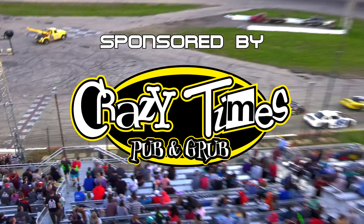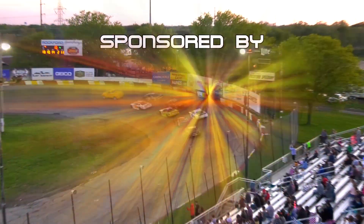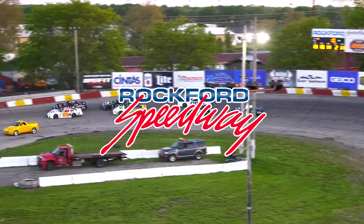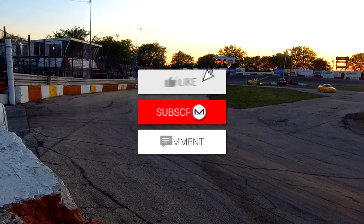Last week's feature winner Michael Bilderback out of South Beloit. Card number 99, that is Johnny Robinson II in his first night out. And at the back, 25 out of Solon Mills, Illinois, Willie Nelson. Seven cars for 10 laps.